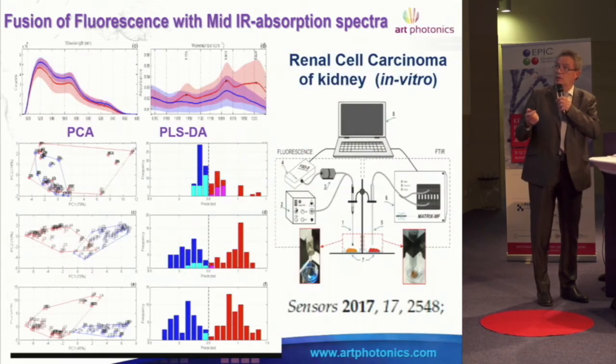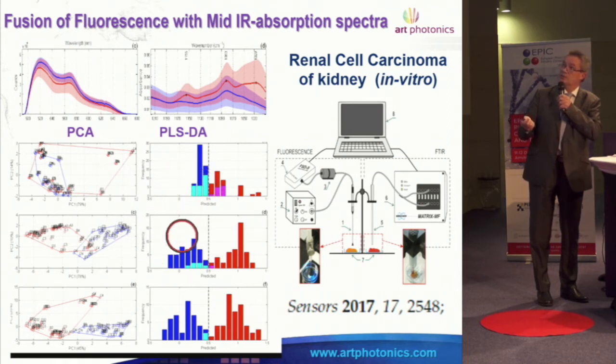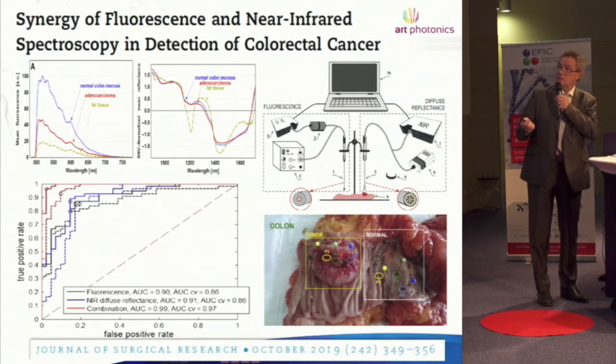For renal cell carcinoma, you can see pure fluorescence and pure infrared, but when data is fused together the result is much better. We did this also for colorectal cancer — fluorescence and infrared individually, and again with these two fused methods you can substantially improve accuracy.